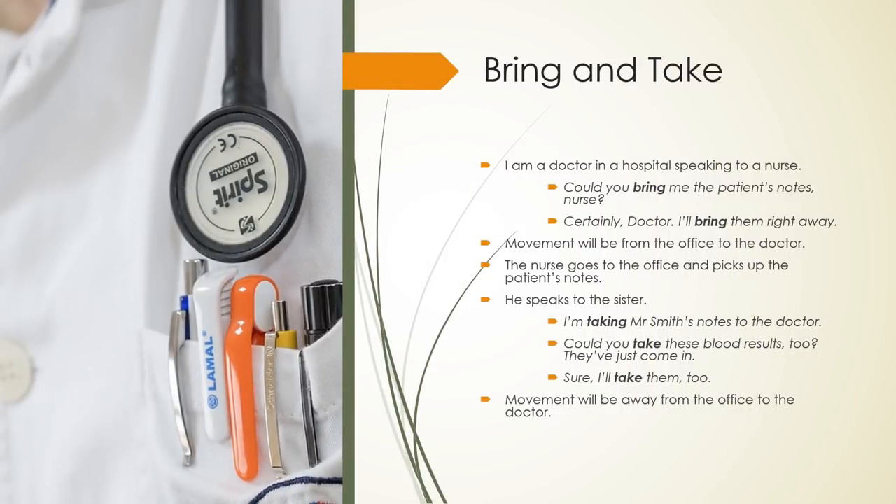Bring and Take combined — hospital scenario. I am a doctor in a hospital speaking to a nurse. Could you bring me the patient's notes, nurse? Certainly doctor, I will bring them right away. Movement will be from the office to the doctor. The nurse goes to the office and picks up the patient's notes, then speaks to the sister: I am taking Mr. Smith's notes to the doctor. Could you take these blood results too? They have just come in. Sure, I will take them too. Movement will be away from the office to the doctor.